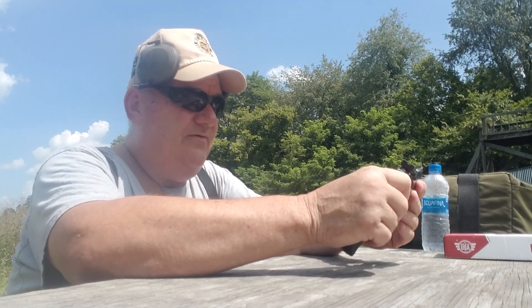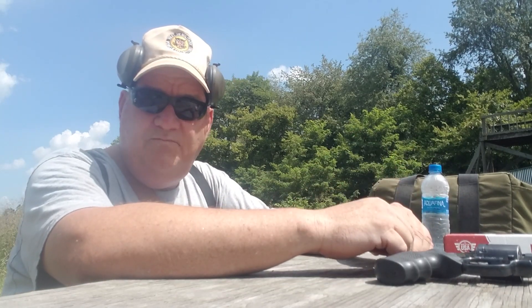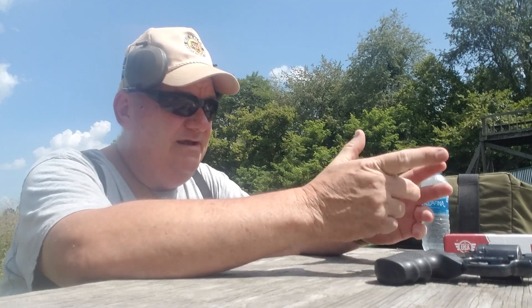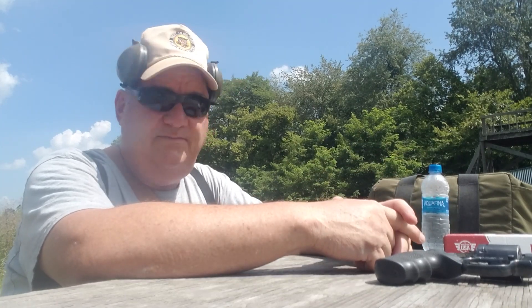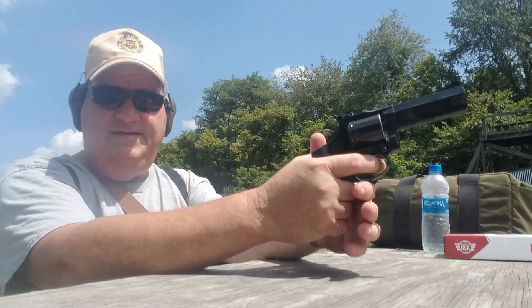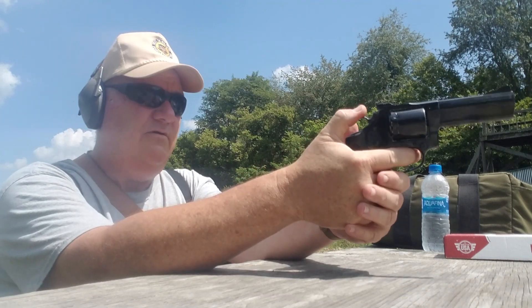With that in mind, I'm going to put three rounds into that vest into the front panel and see if we can shoot through the front panel and the heavy gauge plastic backer. So here we go — let's give it a try, and we'll go single action.